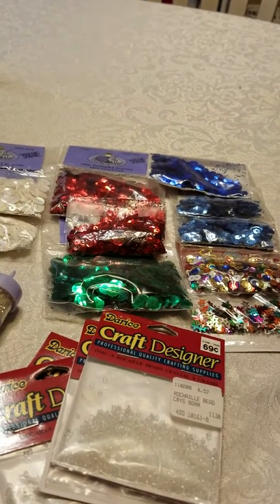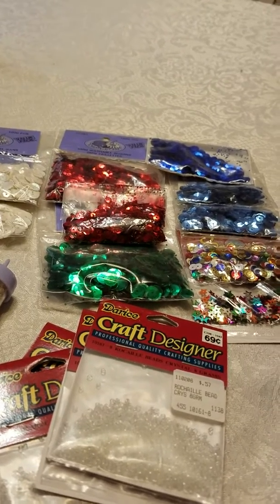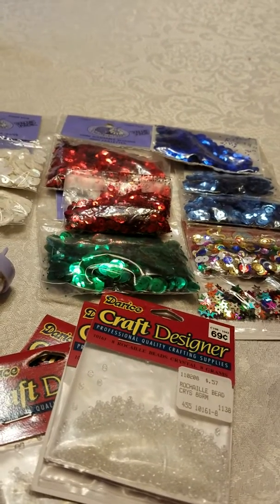Hi everyone, welcome to Kimber Creations. It's me Kim, and I'm here with just a small quick haul from our Friday evening Goodwill finds.